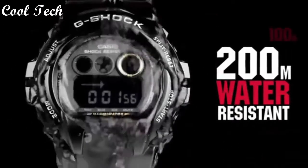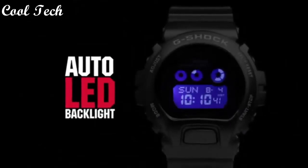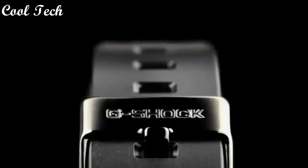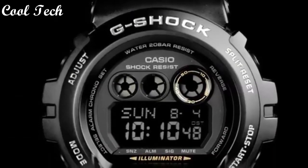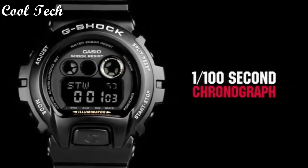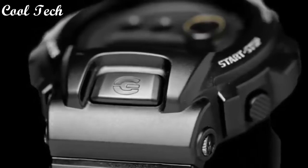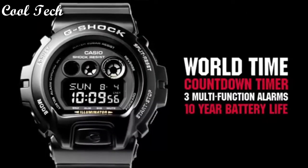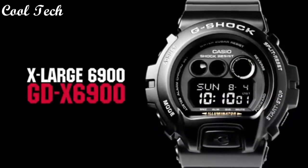Item shape round, display type digital, case diameter 5.4 cm, case thickness 20 mm, band material resin, band color black, dial color black, special features made in Thailand, movement quartz, water resistant depth 200 meters.